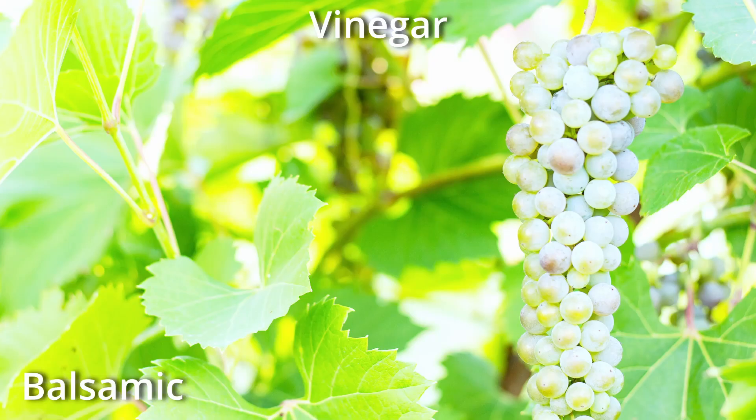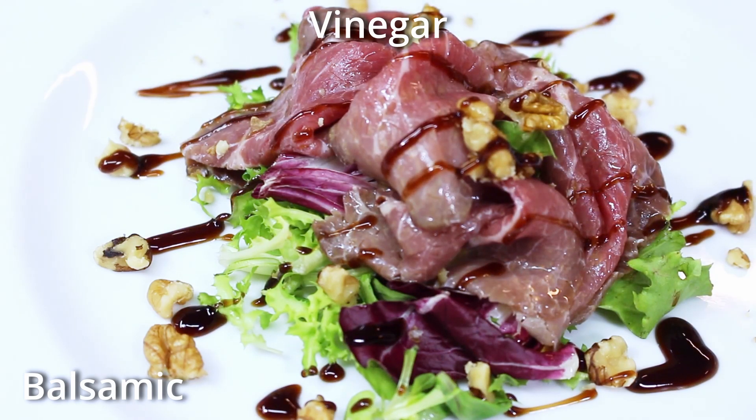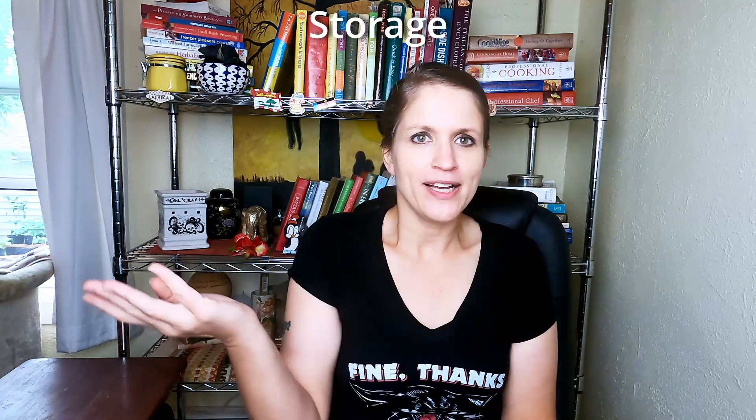Balsamic vinegar is the Cadillac of vinegars. This vinegar is made from a specific variety of grapes that are crushed and then aged in oak barrels — the more aged, the more expensive the vinegar. The best uses of balsamic vinegar are as a condiment for drizzling atop savory dishes or desserts, or combined with a good olive oil for a spectacular dressing. My favorite use is fresh sliced garden tomatoes layered with fresh basil and fresh mozzarella, then drizzled with oil and balsamic vinegar and sprinkled with a little sea salt.